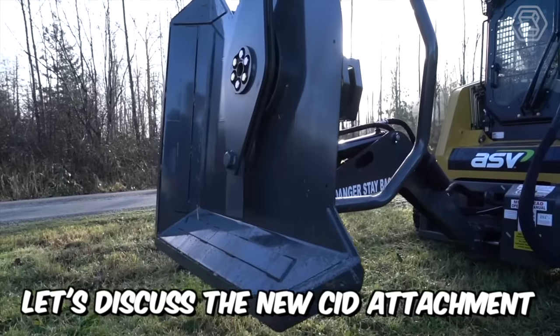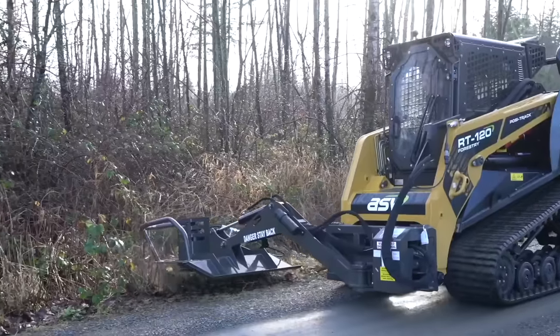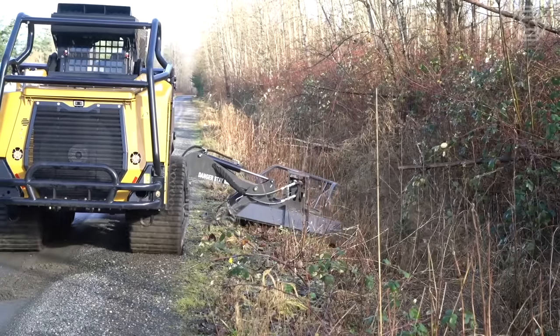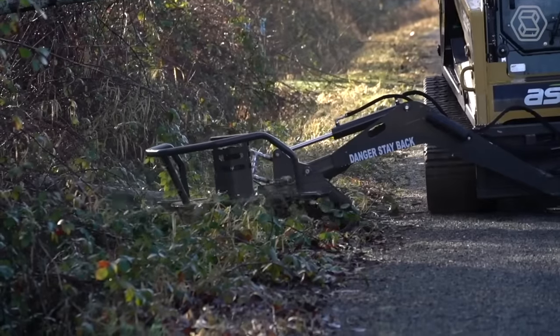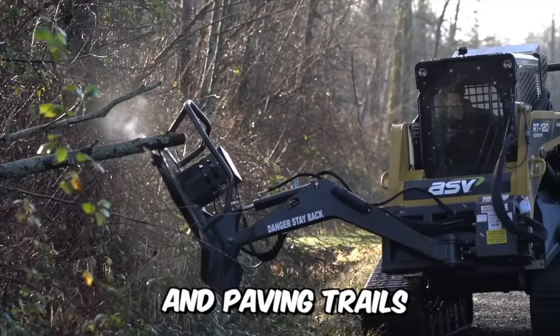Let's discuss the new CID attachment installed on the RT120 Mini Loader. This rotary cutter is a truly unique attachment — the cutter is designed for trimming unwanted tree branches on roadsides and behind certain fences. The technique is also great for clearing pond banks and paving trails.